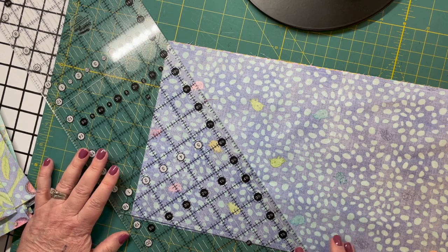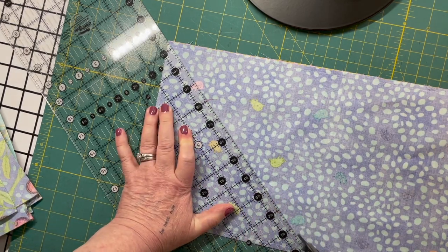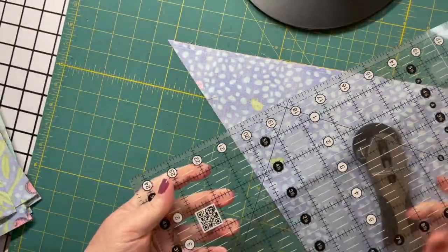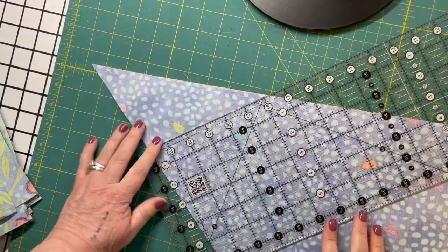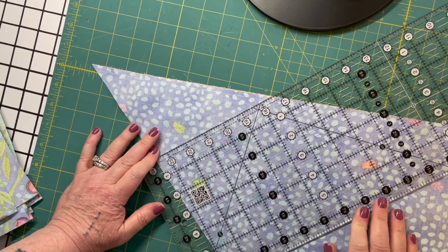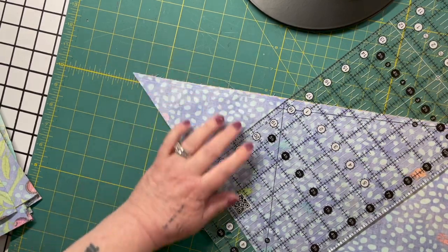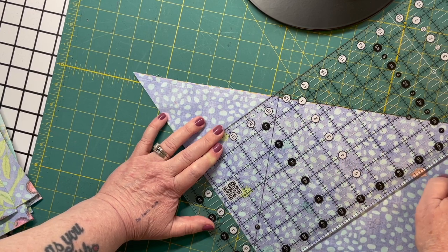It's not what we're going to use for this project, so we're just going to get rid of that one. Then we're going to flip the creative grids ruler over — my overhead stand is right here and it keeps getting in the way of the ruler. These horrible new tech problems. So let's see — can you still see if I do this? Yes. So this time the 45-degree line is at the top of the fabric tube.